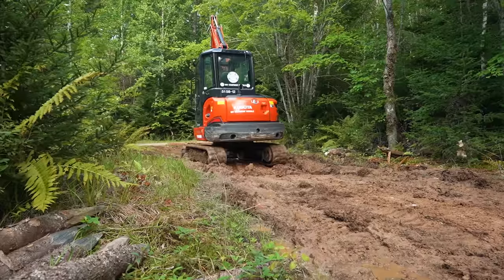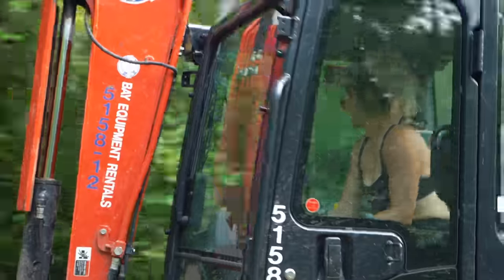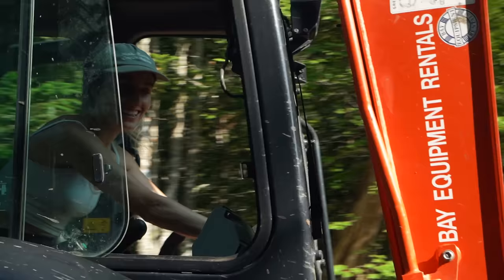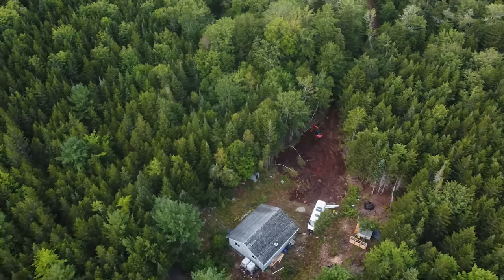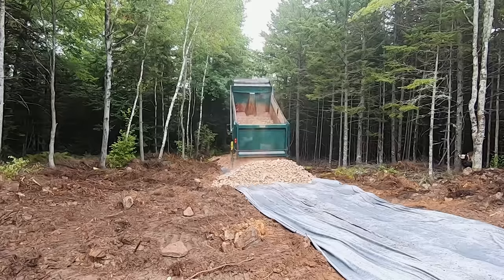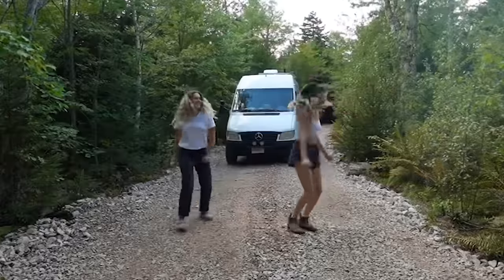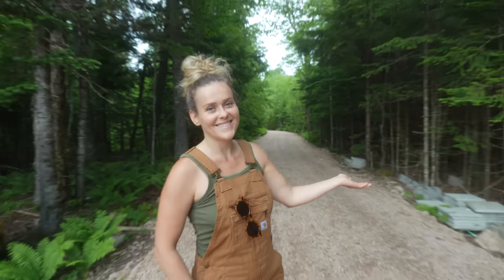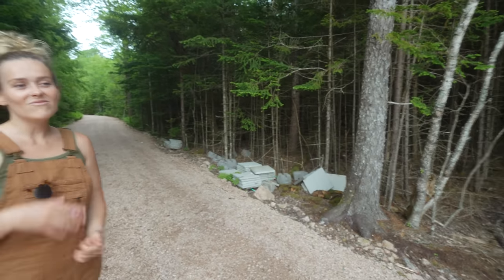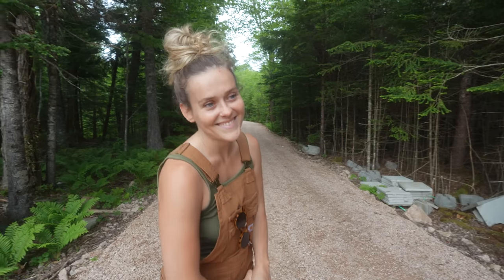This driveway is one of our biggest accomplishments when we first got here. It's very long and was a ton of work — we learned how to run an excavator and we're both so proud of that. It's holding up extremely well with the geotextile we put down. However, it's lined with pavers — pretty, one day. We'll get to that project too.